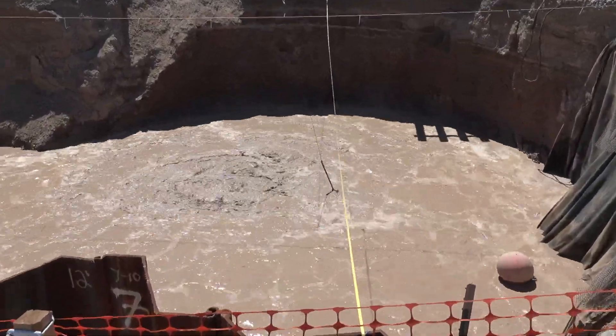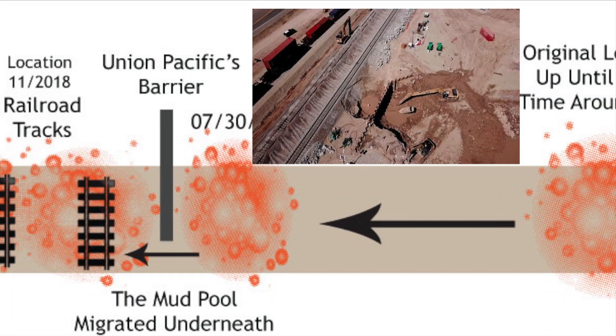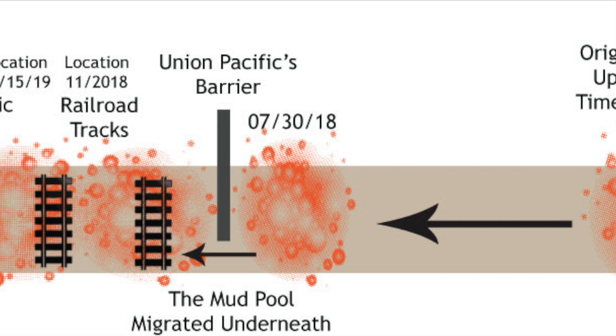The railroad placed a metal barrier in its path to try to stop it. It didn't work, and the mud pot took out the railroad tracks.